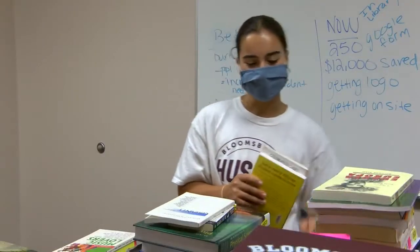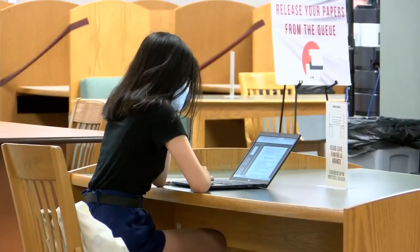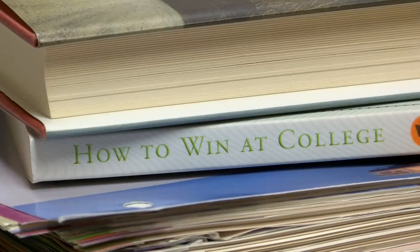Throughout the pandemic, O'Neill says both students and alumni have donated their used books, a gesture that's gone a long way for some Bloomsburg University Huskies looking to save money on their journey to success. At the moment, we have collected 250 books, and during COVID, this is really a big number, especially since students had online classes — we were still able to gather that many books, and that comes to a total of around $12,000 in savings.